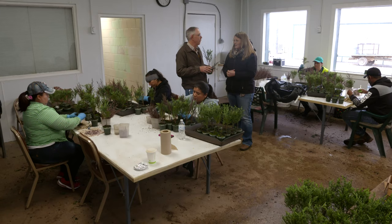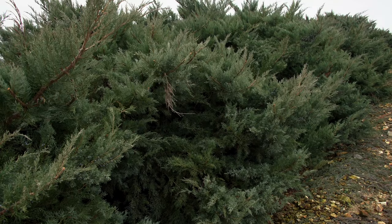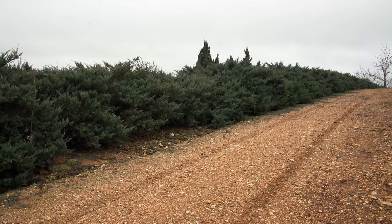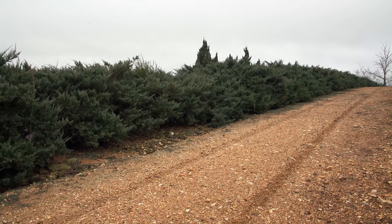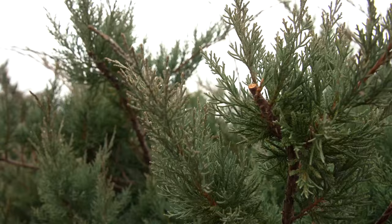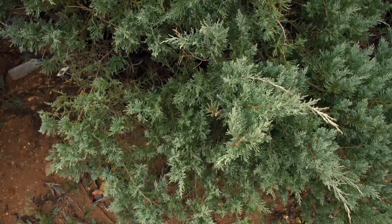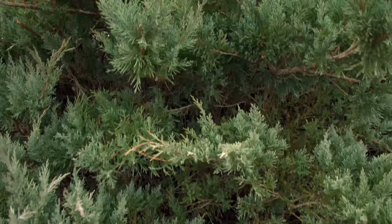Where did the rootstock cuttings come from? We have a stock block of the understock that we take cuttings from each year. At least with the junipers, we also graft Canardii and Perfecta, and then all of our Japanese maples are grafted. A lot of the fruit trees are also grafted. We also do some sweet gums and some black gums from grafting, but that's different departments.